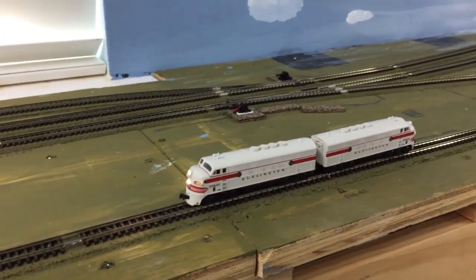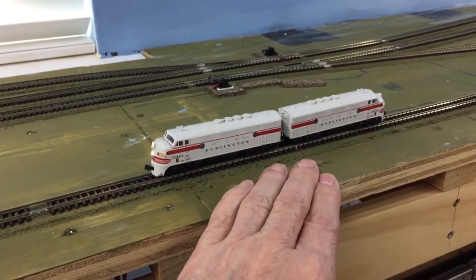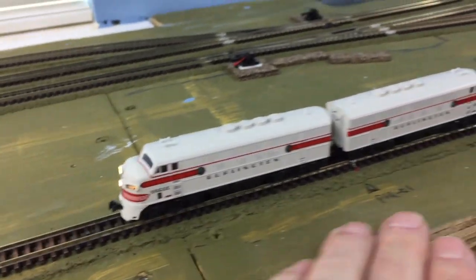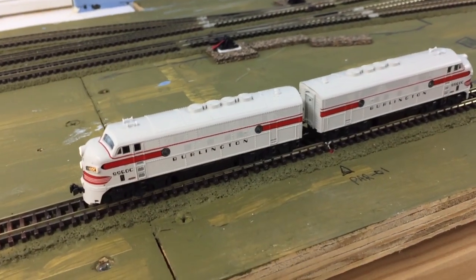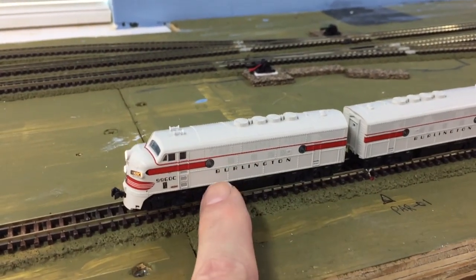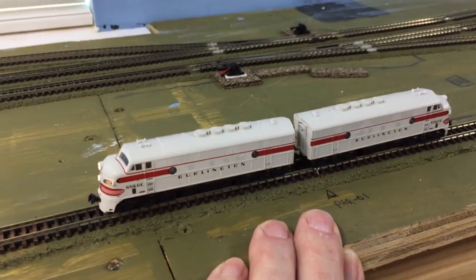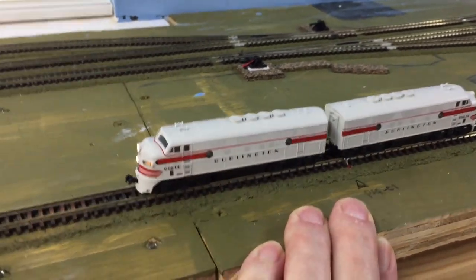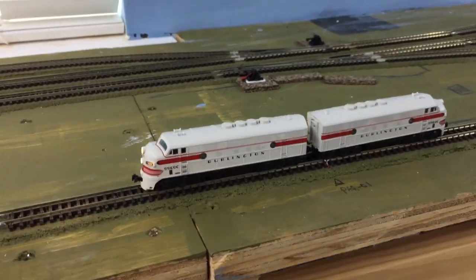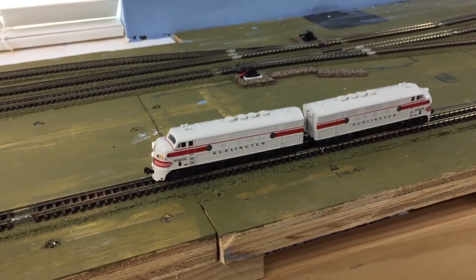The other thing I was working on today is a very quick consisting of these two engines. They actually have the same number — 9960 on both of them. Got them from Mike Pfeiffer at a good price. What I did was keep this one as 9960 and made the other one 9961. It's written on the bottom just in case I get them mixed up, but they're going to stay together. These are the only two Burlington freight engines that I have, and I wanted them to pull the freight train I had created for them.